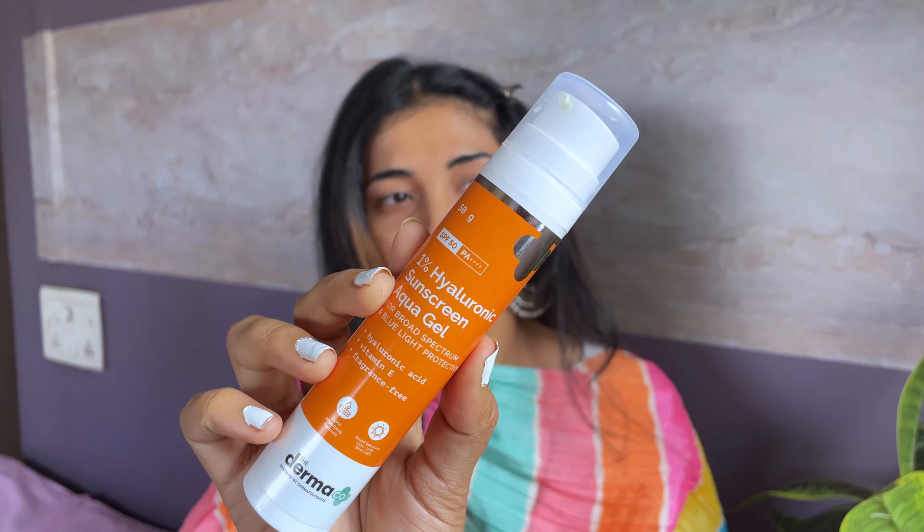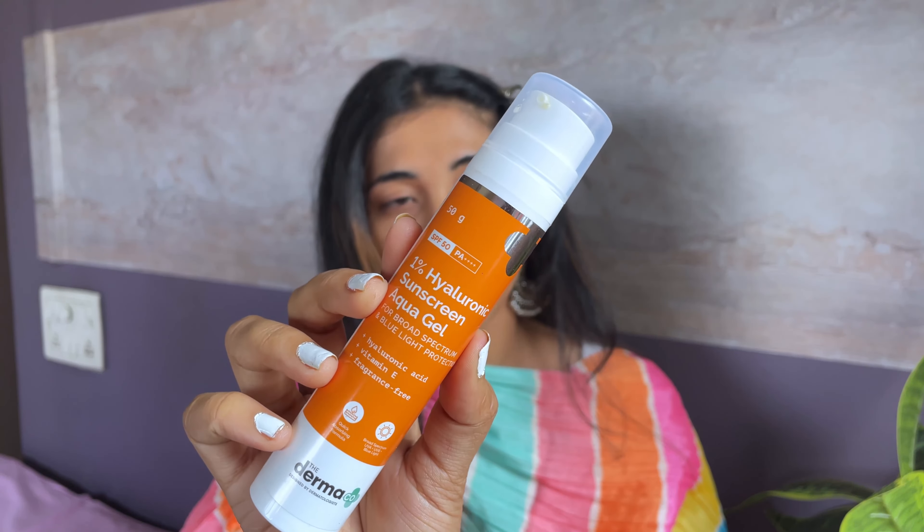And for sunscreen I'm going to apply this one percent hyaluronic sunscreen aqua gel.